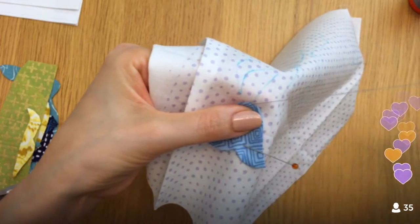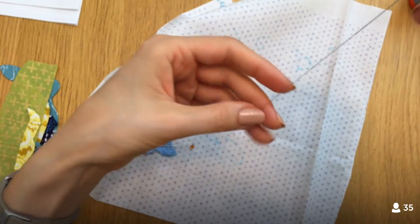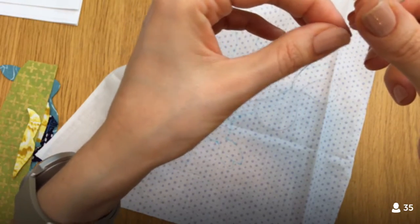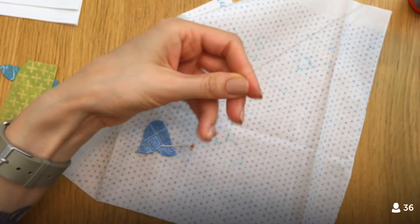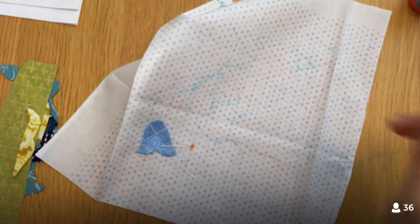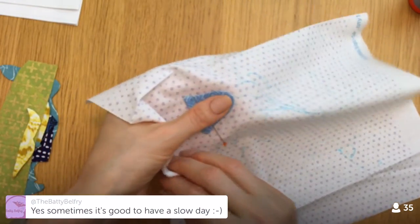It's good to have a day like that every once in a while. I think I made my thread way too long — I'm going to shorten it a little bit. I did go for a walk this evening though, so that was kind of nice.